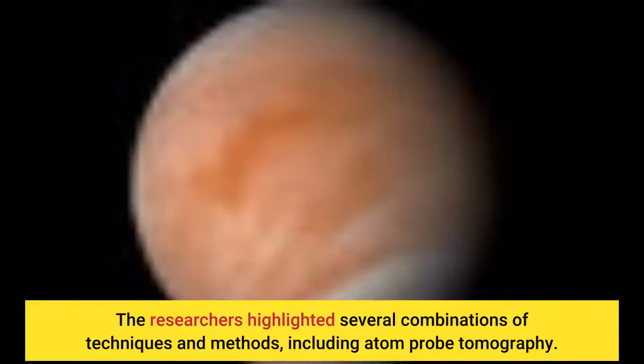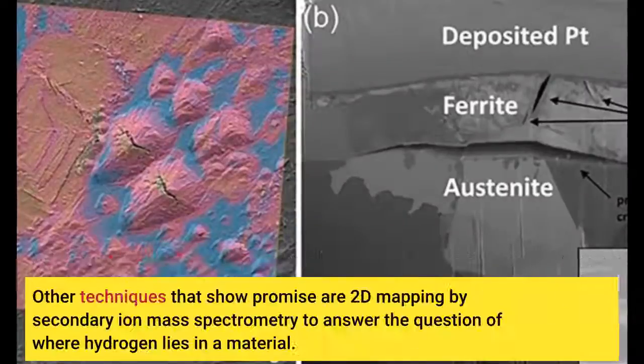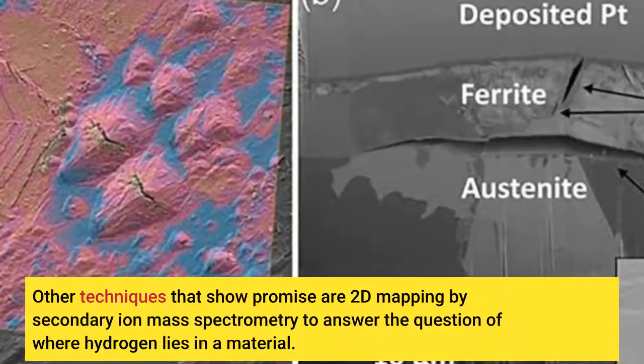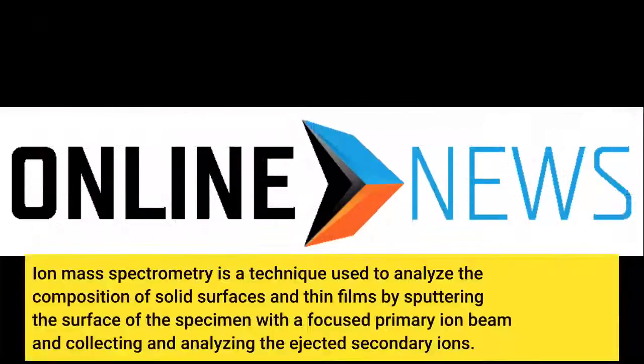The researchers highlighted several combinations of techniques and methods, including atom probe tomography. APT is a measurement tool that combines a field ion microscope with a mass spectrometer to enable 3D imaging and chemical composition measurements at the atomic scale, even for light elements like hydrogen. Other techniques that show promise are 2D mapping by secondary ion mass spectrometry to answer the question of where hydrogen lies in a material. Ion mass spectrometry analyzes the composition of solid surfaces and thin films by sputtering the surface with a focused primary ion beam and collecting and analyzing the ejected secondary ions.